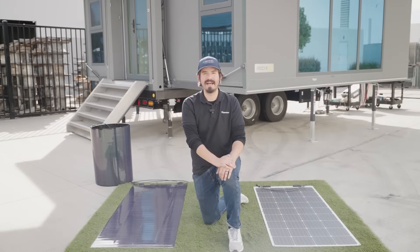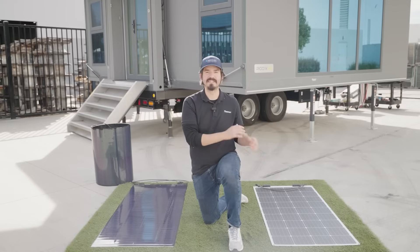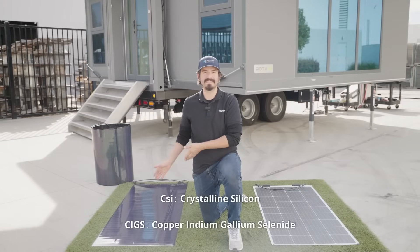Our current solar panel product line primarily utilizes state-of-the-art CSI technology. And now we're introducing a new technology, namely CIGS solar panels. Let's break down their key features and what sets each apart.